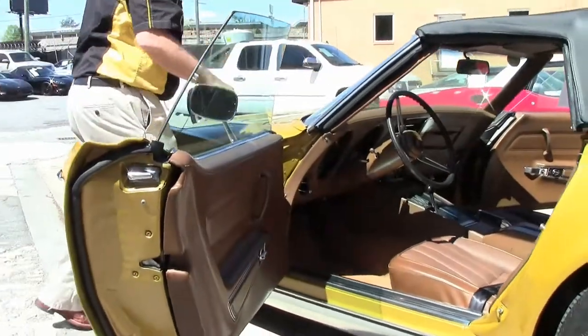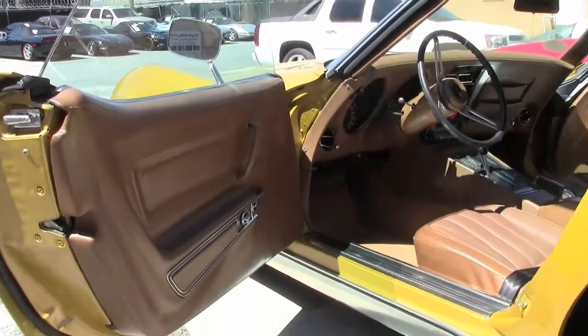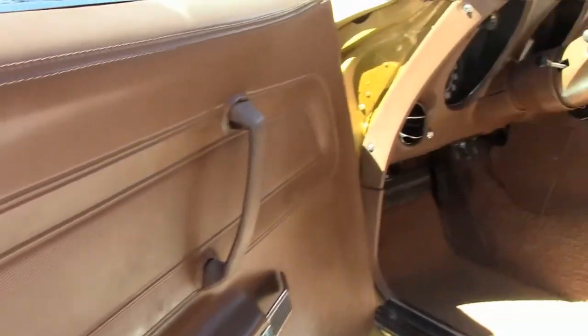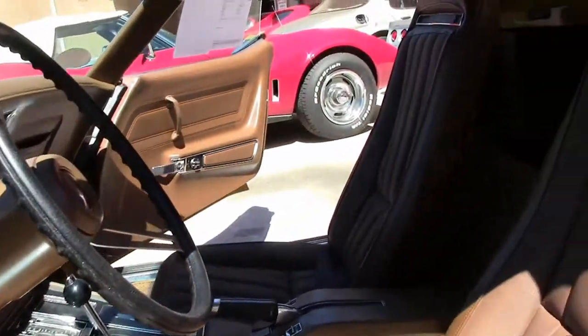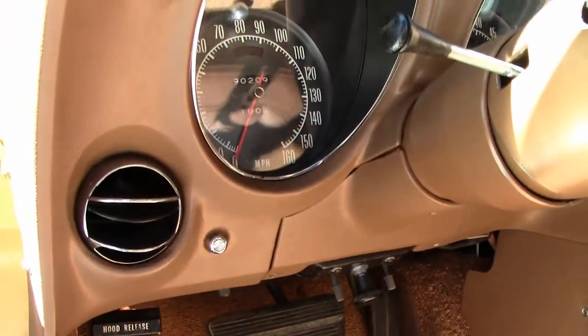This is a matching numbers car. The door panels and interior are in just as good a shape as the paint on the car. The beautiful loop-style carpeting, and all the gauges and stereo are original to the car.